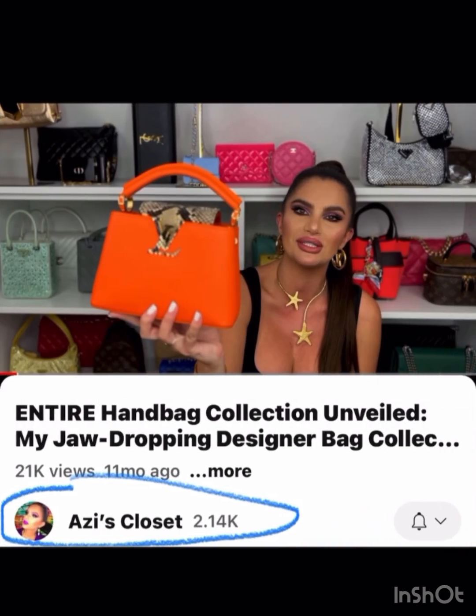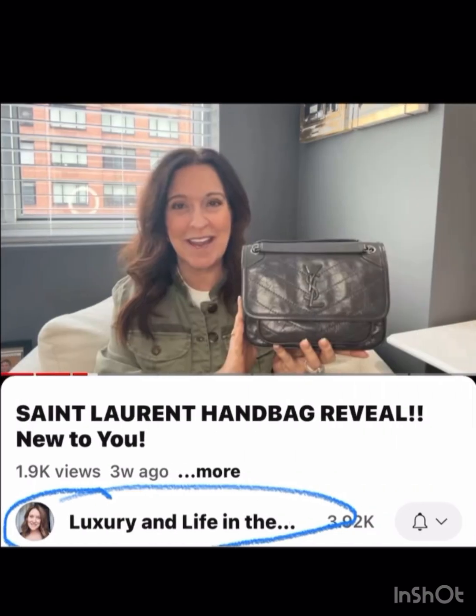Ozzy's Closet has this vibrant, in-your-face orange with snake on it Capucines — just a very different look. Something I didn't think I would like together with the orange and the snake, but it works for a huge statement piece.